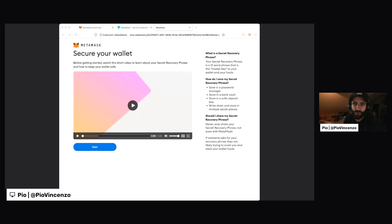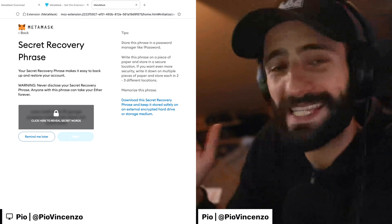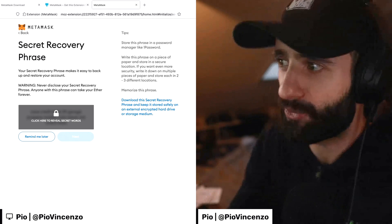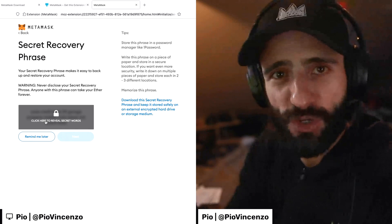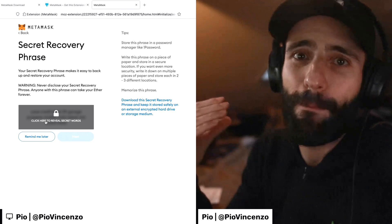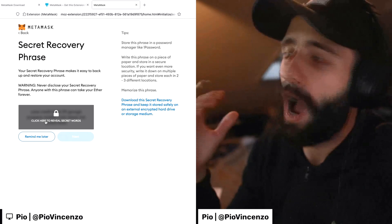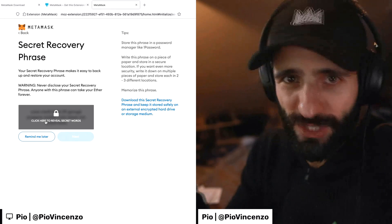This is really something that you want to write down on a physical piece of paper and put in a safe place, and you should never ever share it with anybody. So now I will click next because I understand the importance of a seed phrase, and here is the page where I can actually see what my secret recovery phrase or seed phrase is. So if I click on this right here, it will reveal the secret words, and those secret words will ultimately function as the backup for my account.